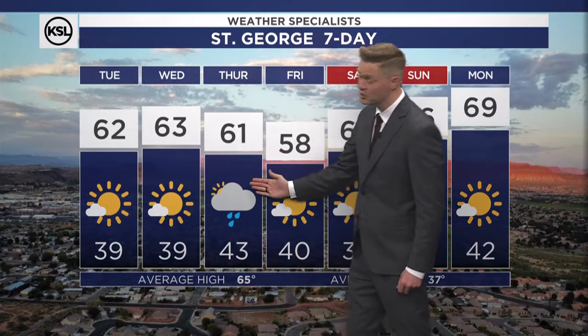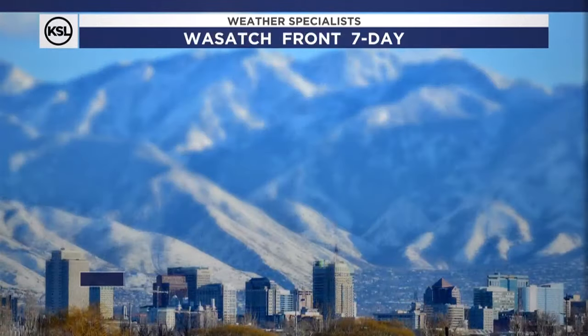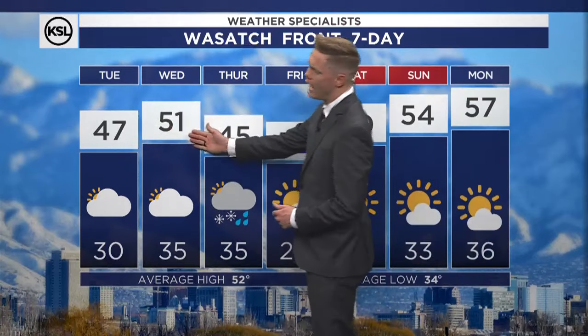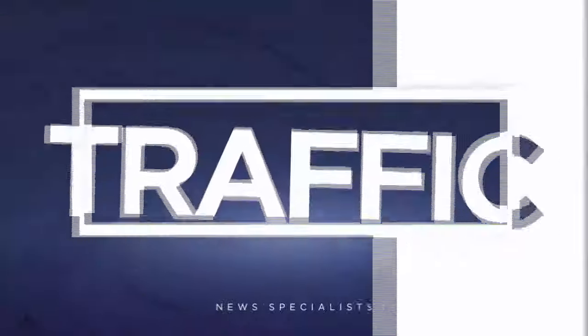St. George is looking at 62 to 63, with not much change over the next couple of days, then dropping to 61 with a chance for showers on Thursday. Into the weekend, high pressure starts to move in, so next week is going to be warmer. 51 on Wednesday, 45 on Thursday — there's your best chance for rain and snow showers, and even that doesn't look impressive. The coldest day of the next seven is Friday before we rebound heading into the weekend. Nice to see a little warmer temperatures for the weekend.